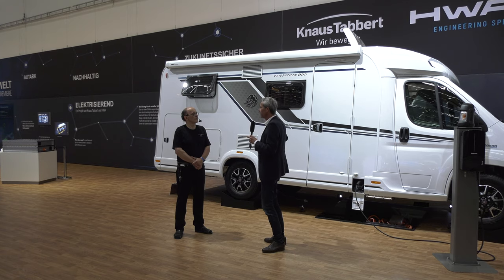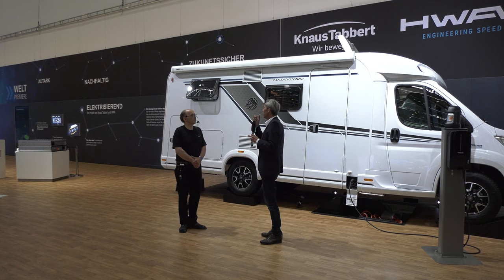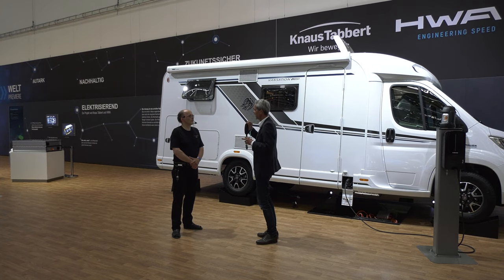Der Range Extender lädt dann kontinuierlich die Batterie wieder auf. Deswegen haben wir eine Reichweite von 600 Kilometern, bis wir tanken müssen. Uns war wichtig, dass wir keine Lösung anbieten, die man erst in 10, 15, 20 Jahren kaufen kann. Sondern wir wollen eine Lösung anbieten, die zeitnah möglich ist. Deswegen sieht dieses Reisemobil auch aus wie ein normales Reisemobil.